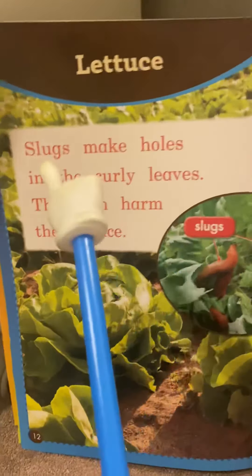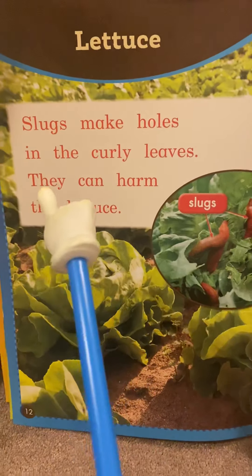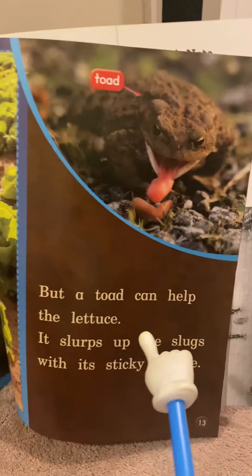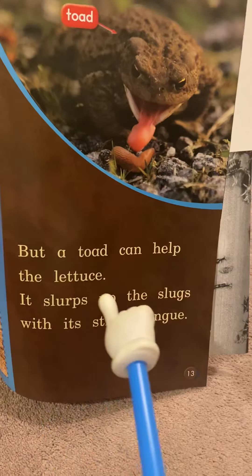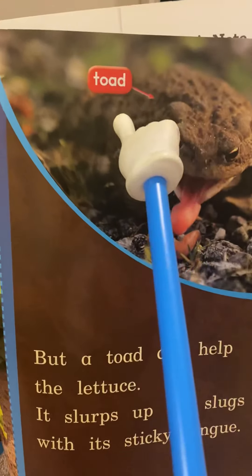Lettuce. Slugs make holes in the curly leaves. They can harm the lettuce. But a toad can help the lettuce — it slurps up the slugs with its sticky tongue. It's a toad.